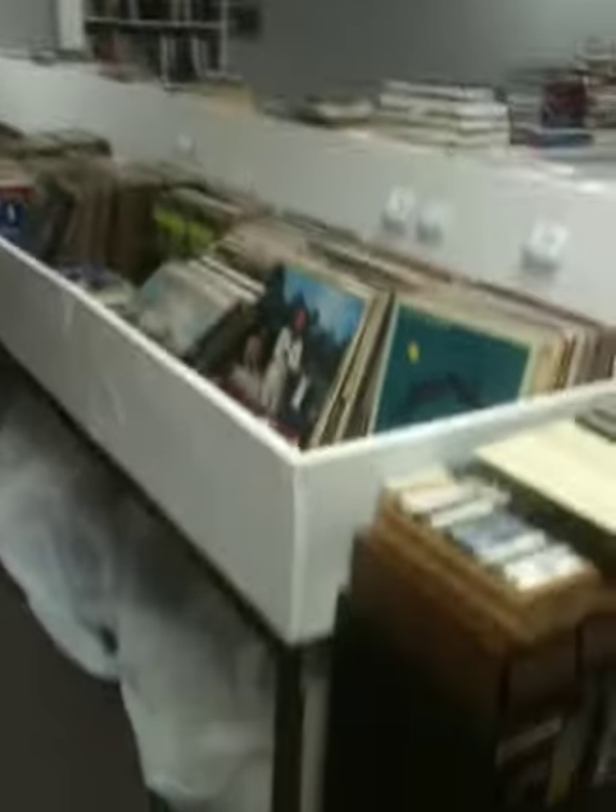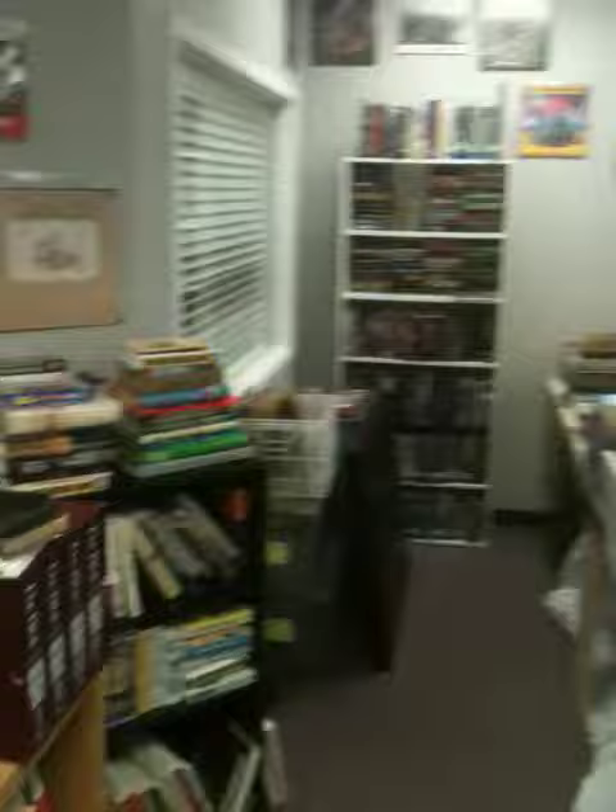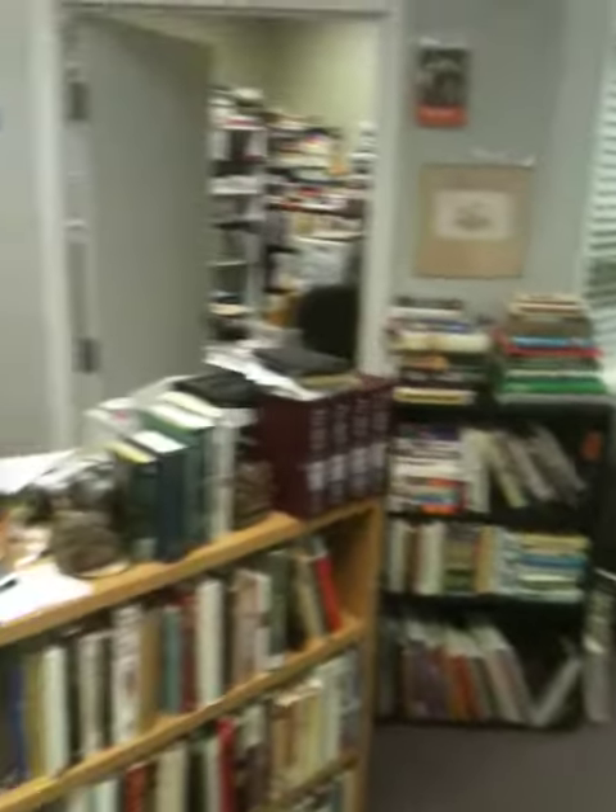Got albums — the whole floor is covered in albums. Got a bunch of 45s too. Don't look at my messy office.